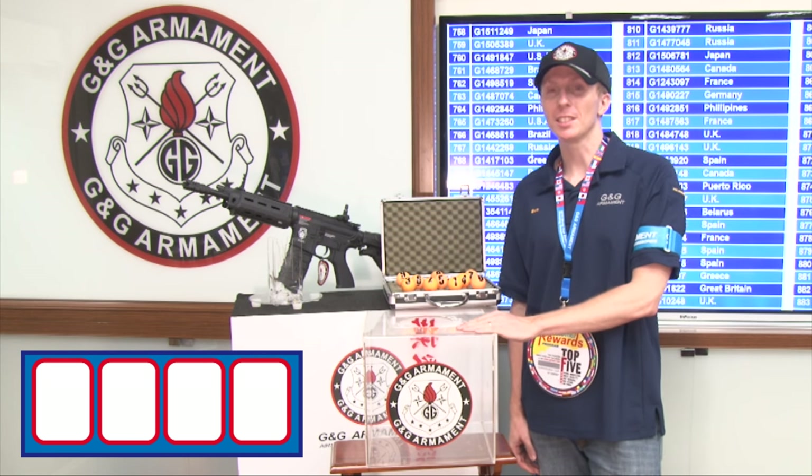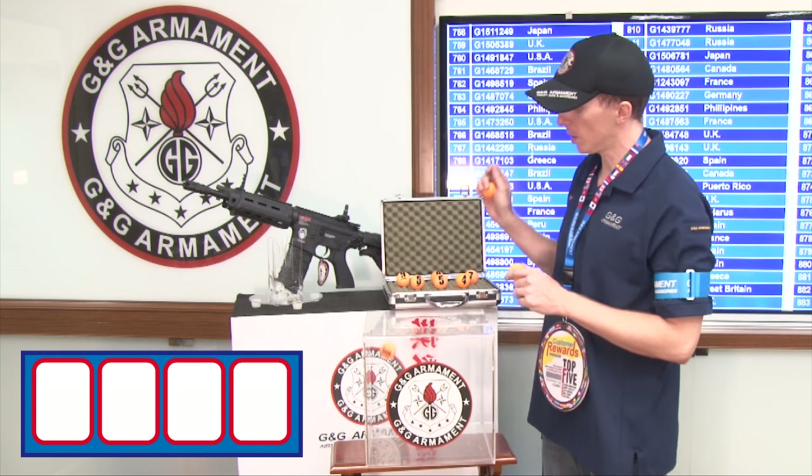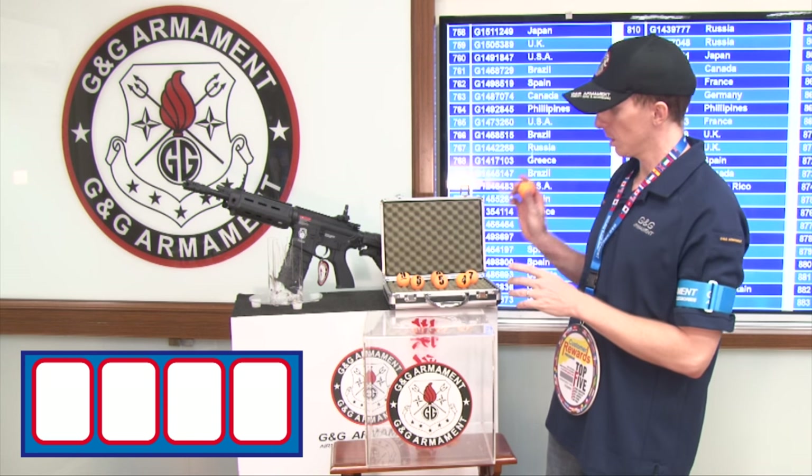The box is ready. Now let's proceed. For the first digit: one, two, three, four.